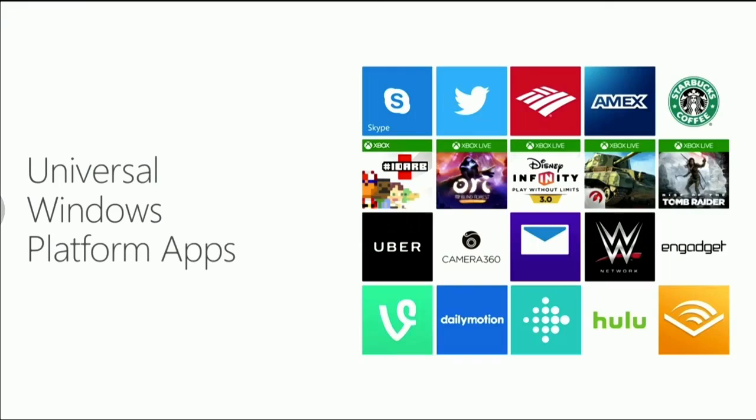This is an open platform. Partners like Twitter, Bank of America, Starbucks, Uber, Disney, Square Enix, Yahoo, Worldwide Wrestling, and more. And Facebook will be bringing a new universal app for Facebook, Instagram, and Messenger to the store very soon.